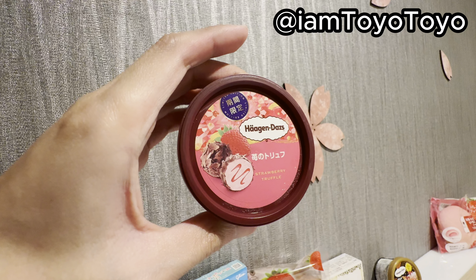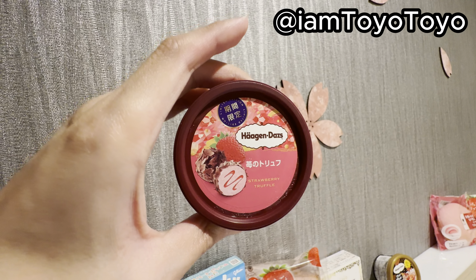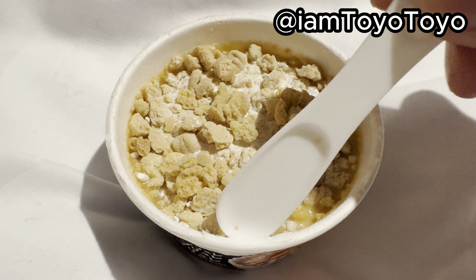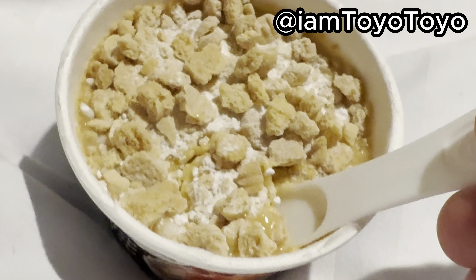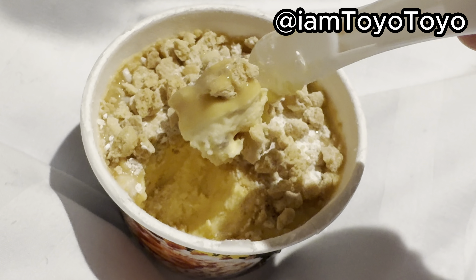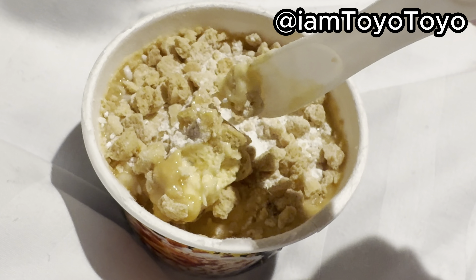First off, let's try the strawberry truffle. The weather is quite cold so it's still a bit frozen. Let's dig inside — make sure it's quite soft. You can see a lot of pips and the strawberry sauce. The truffle chocolate is a tiny bit different to your conventional chocolate, but on the whole it's nothing special. It's just strawberry chocolate chip — the name 'strawberry truffle' just makes it more exotic. Not too sweet. Flavor-wise it's nice, but pretty generic.